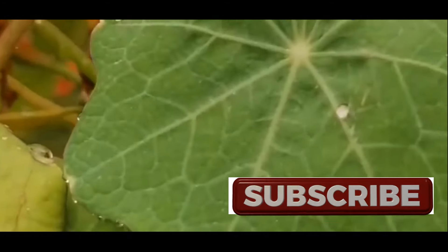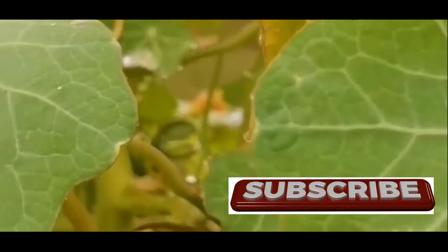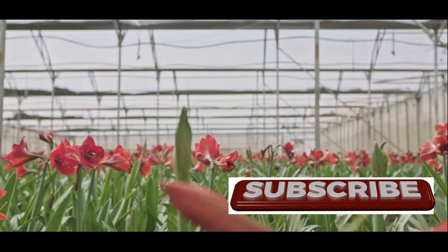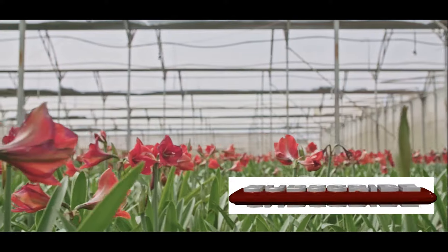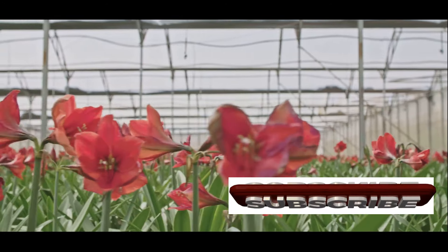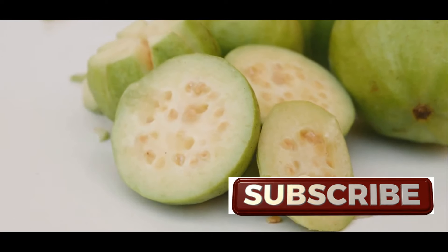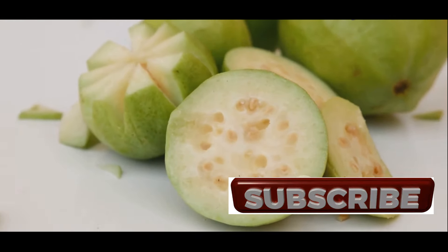What makes guava leaves such a powerhouse of health benefits? The answer lies in their rich and diverse phytochemical profile. Phytochemicals are naturally occurring compounds in plants that provide various health benefits. Guava leaves are packed with these powerful plant compounds, including antioxidants, flavonoids, tannins, and saponins.